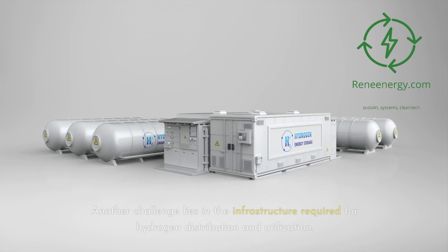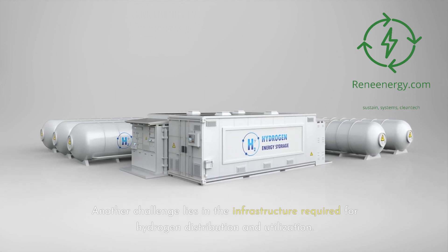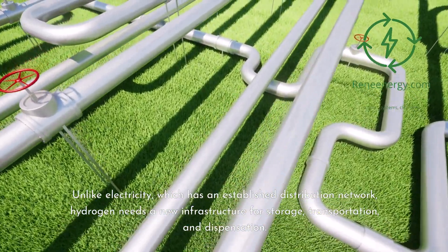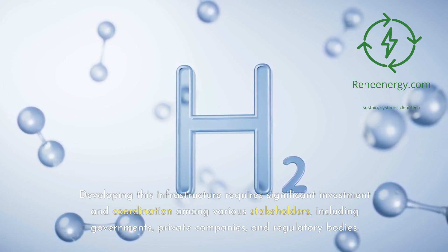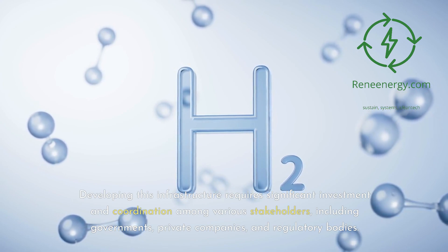Another challenge lies in the infrastructure required for hydrogen distribution and utilization. Unlike electricity, which has an established distribution network, hydrogen needs new infrastructure for storage, transportation, and dispensation. Developing this infrastructure requires significant investment and coordination among various stakeholders, including governments, private companies, and regulatory bodies.